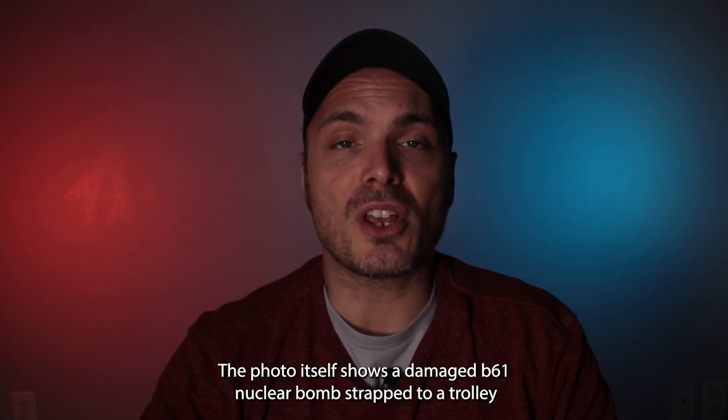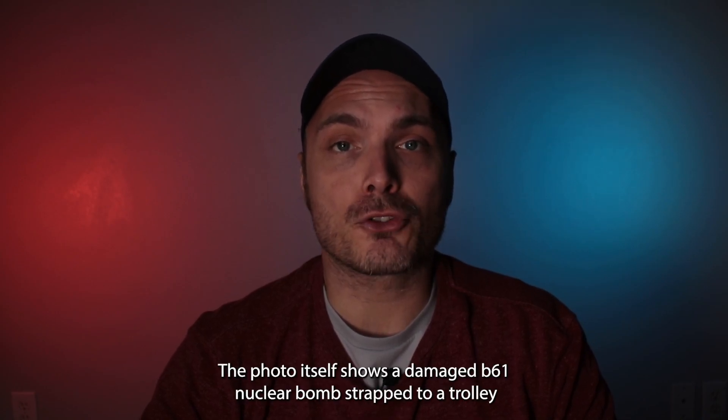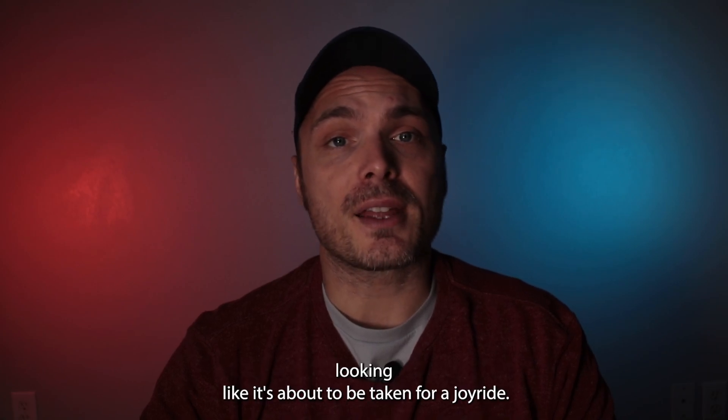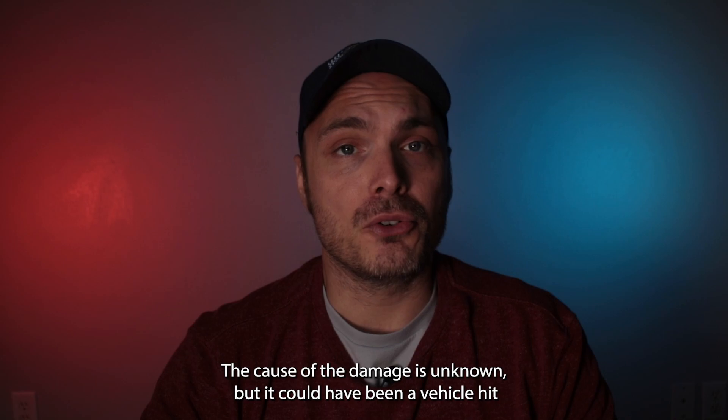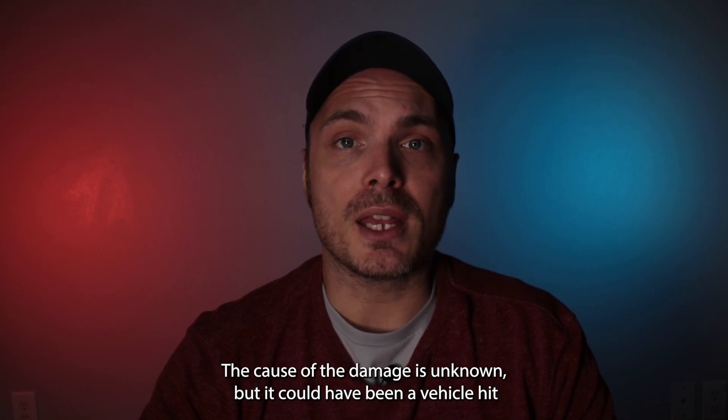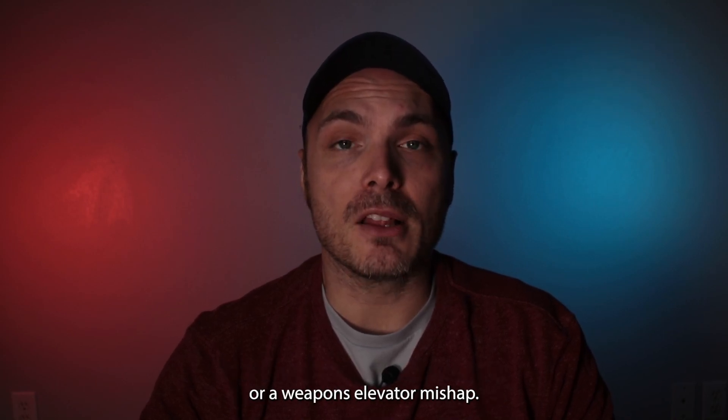The photo itself shows a damaged B61 nuclear bomb strapped to a trolley, looking like it's about to be taken for a joyride. The cause of the damage is unknown, but it could have been a vehicle hit or a weapons elevator mishap.